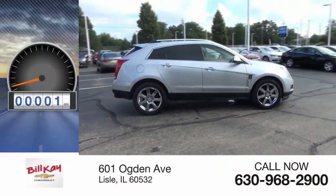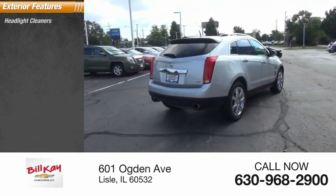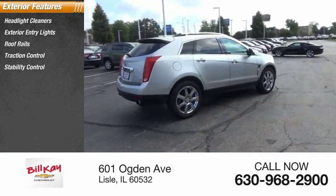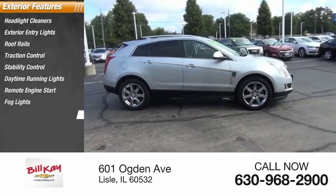This vehicle has less than 100,000 miles. Here are some of this vehicle's great options: headlight cleaners, exterior entry lights, roof rails, traction control, stability control, daytime running lights, remote engine start, fog lights, and braking assist.